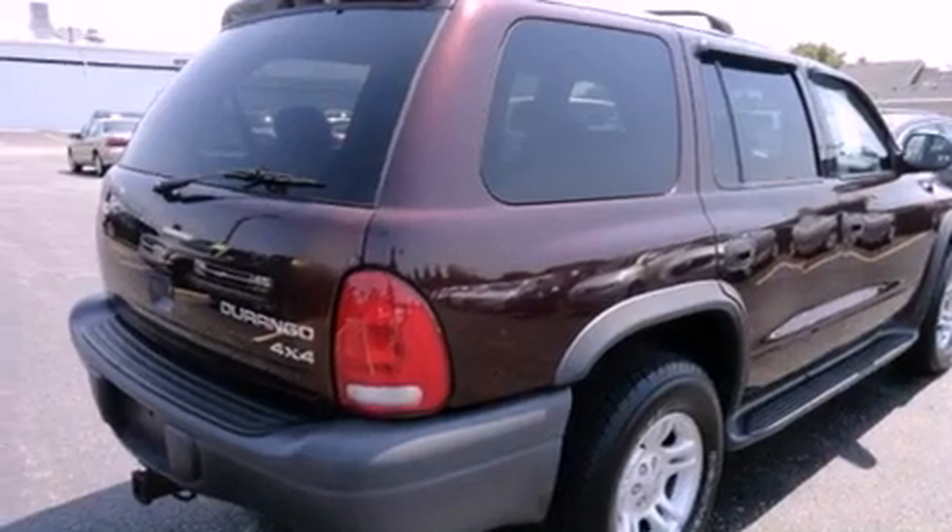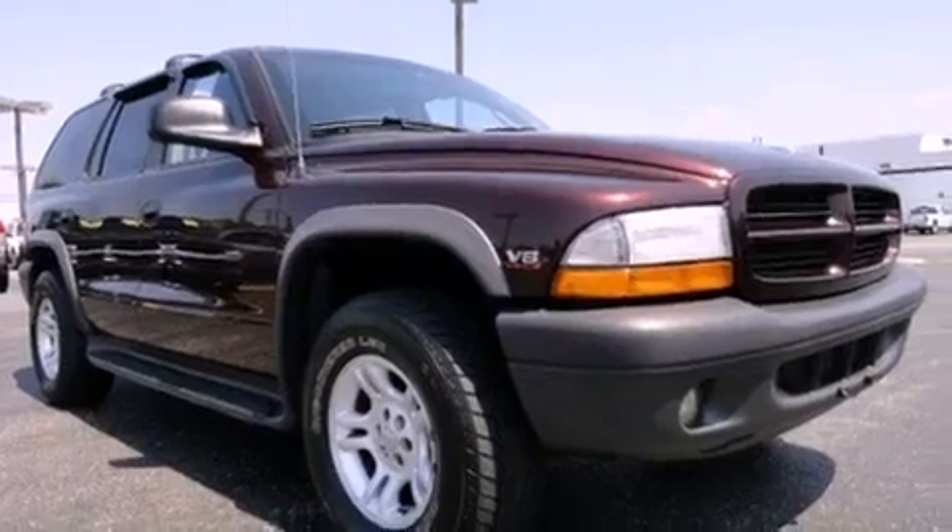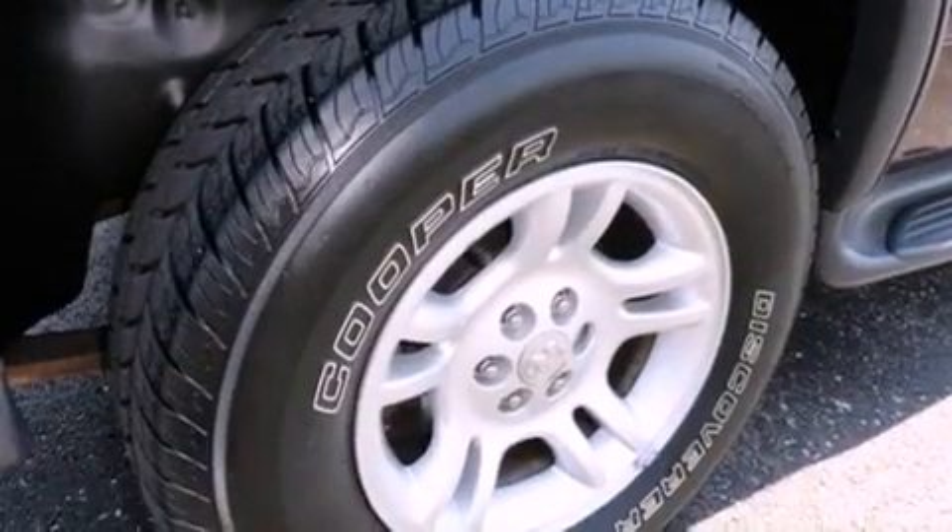Features include cruise control, full-power accessories, a rear window defroster, tinted glass, a passenger side airbag, and air conditioning.